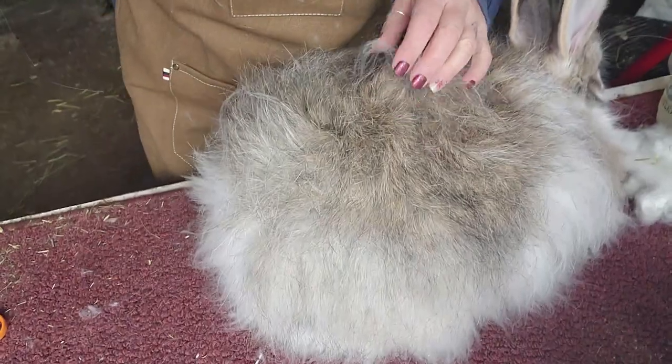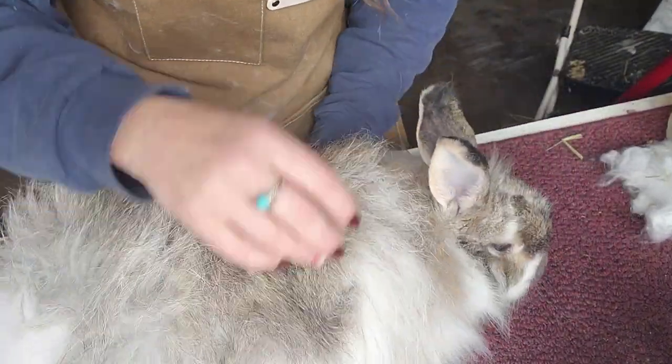I wanted to address that and show you the differences on Chip. Hopefully you can see the guard hairs coming through on the video. Guard hairs are actually part of the beauty of Angora — when you talk about the halo on Angora yarn, some of that is the guard hairs coming through. Different rabbits have different amounts and types of guard hairs.